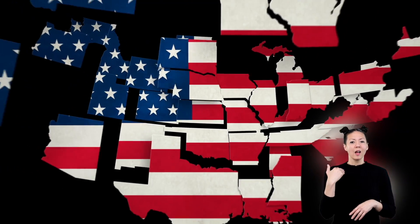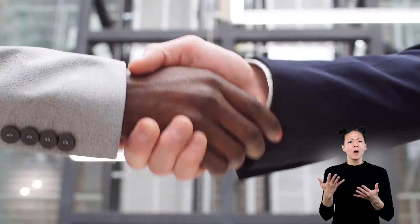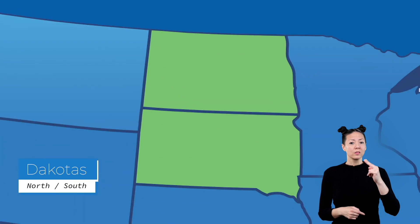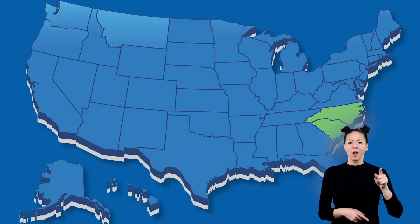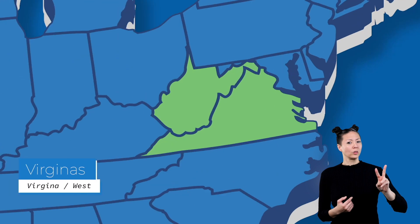There are places in the United States that use the cardinal direction words to describe their location in relationship to each other. For example, North and South Dakota, or North and South Carolina, and Virginia and West Virginia.